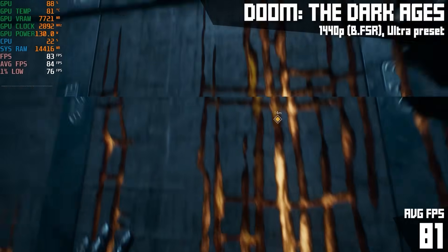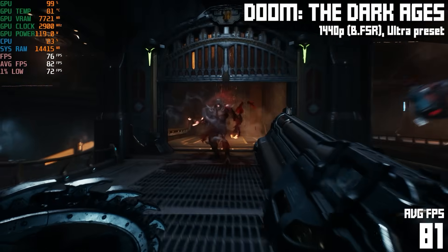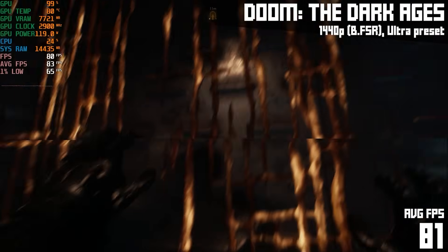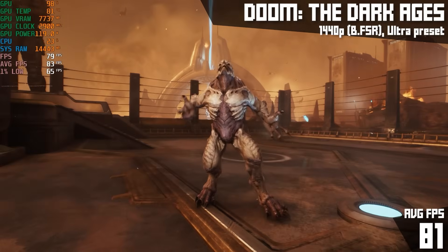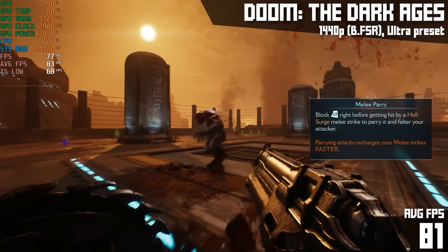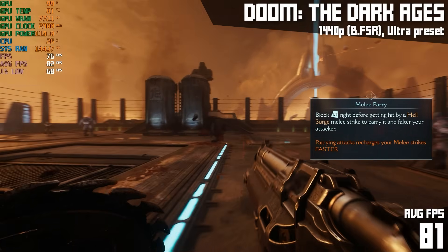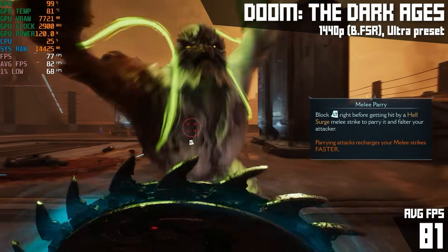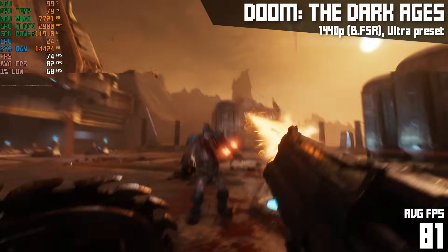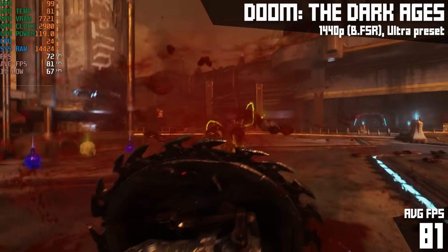Next up we have DOOM: The Dark Ages. This game is new to me — I'm not very far in but I am loving it. It's hooked me more than Doom Eternal did. I love the heavy, crunchy combat. I switched over to my 1440p monitor for this one, and I was surprised at how well it did: 81 FPS on average with the ultra preset and balanced FSR at 1440p — that's a fine trade-off. The game looked and played amazing. Also, DOOM: The Dark Ages has forced ray tracing, so this is all with RT enabled. Considering this is a brand new game, playing at 1440p with ultra settings and ray tracing and getting 81 FPS is pretty freaking impressive. You won't find many mini PCs that can do that.